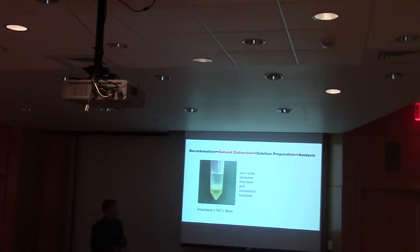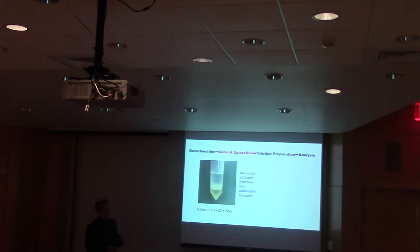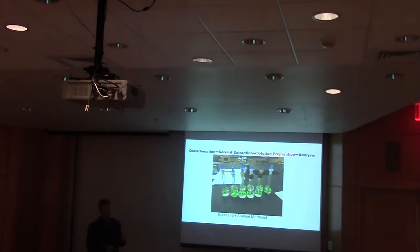For the solvent extraction, you take 5 mL of this decarbonated beer, mix it with hydrochloric acid and iso-octane, then shake it for around 30 minutes to extract all the iso-alpha acids. You then let it separate into three layers: the iso-octane layer on top containing the iso-alpha acids, the beer layer, and an emulsion layer separating the two. After that, you take 10 mL of the iso-octane layer and mix it with acidified methanol, shaking to remove any unwanted compounds that might interfere with measurement.